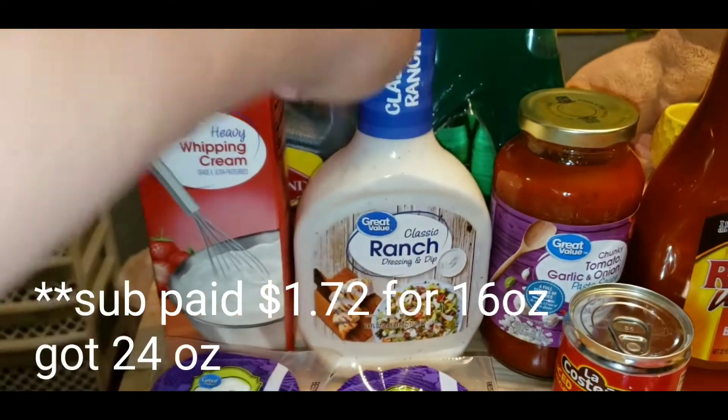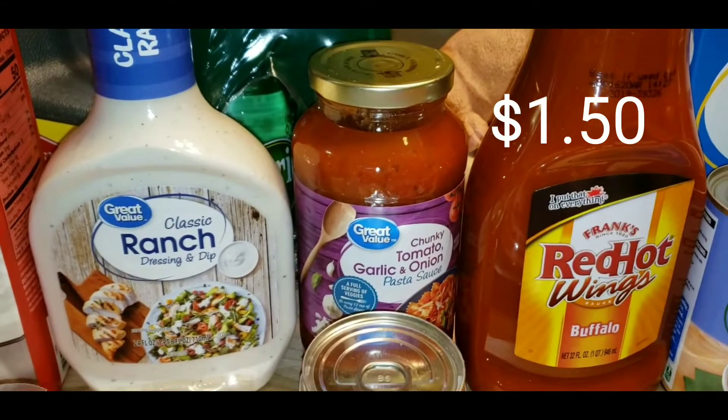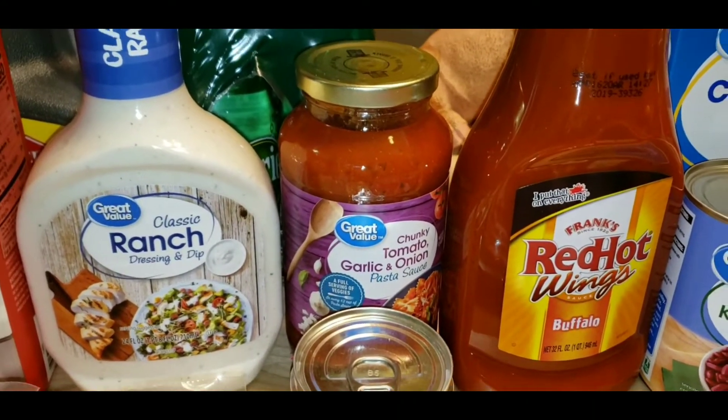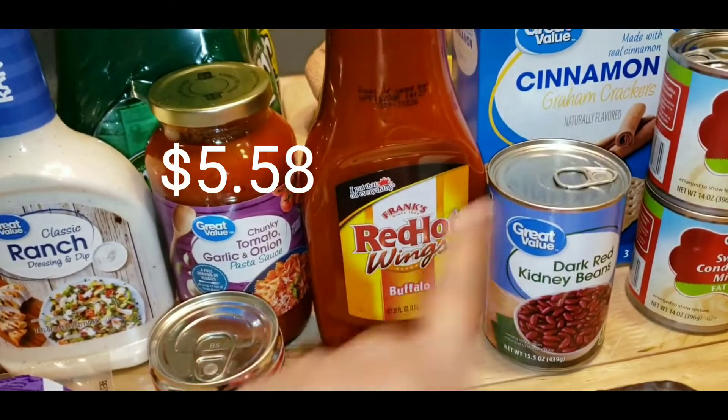Classic ranch — got a big bottle. The tomato sauce. I'm making my own pasta, but I am not making my own tomato sauce. That's too much.